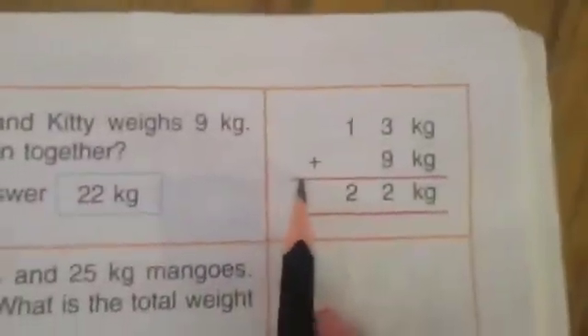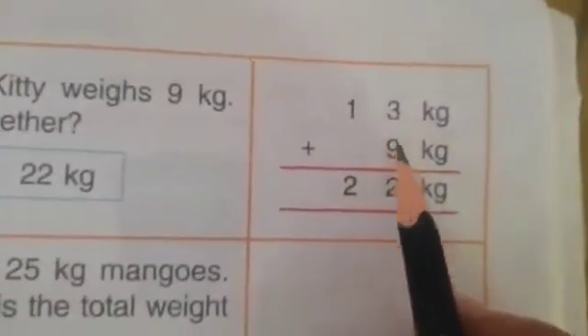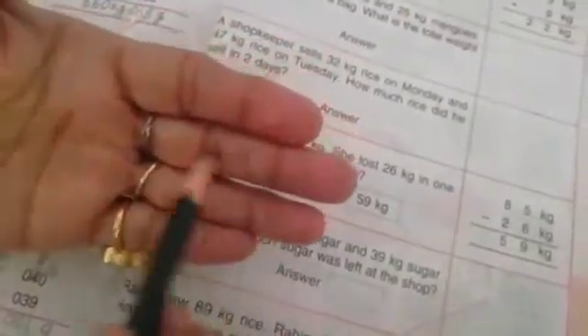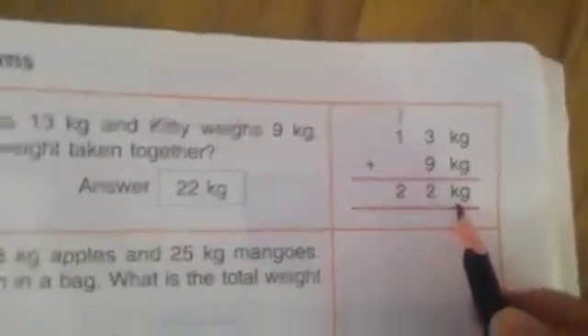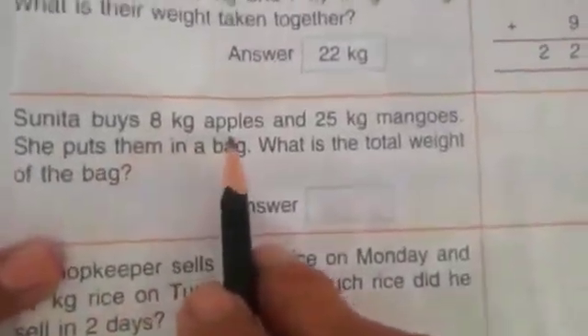13 kg plus 9 kg. 3 plus 9 — count on fingers: 3, 1 2 3, 1 2 3 4 5 6 7 8 9. Now count: 1 2 3 4 5 6 7 8 9 10 11 12. 2 is written here, 1 will be here — and 1 and 1 is 2. 22 kg.